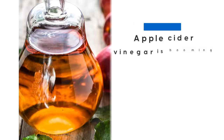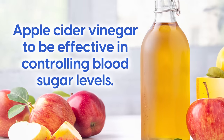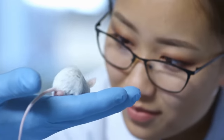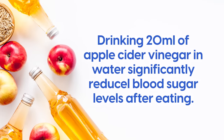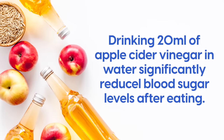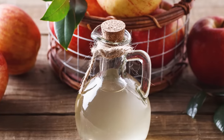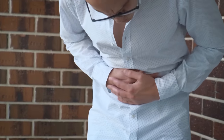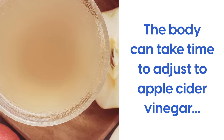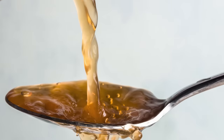Apple cider vinegar is booming in popularity due to its ability to detoxify and alkalize the body. While there isn't a ton of research yet, a number of small studies have shown apple cider vinegar to be effective in controlling blood sugar levels. One animal study found that rats given apple cider vinegar reduced their A1c long-term blood glucose levels. Another human study found that drinking 20ml of apple cider vinegar in water significantly reduced blood sugar levels after eating. Start with a few drops or half a teaspoon and see how your body feels.